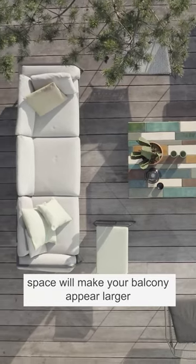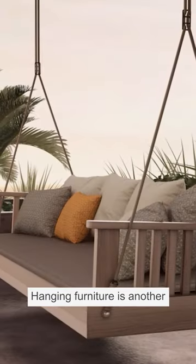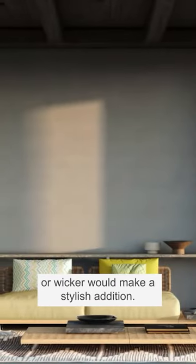Freeing up floor space will make your balcony appear larger, and mirrors can create the illusion of space too. Hanging furniture is another great idea — a swing seat or a 70s-inspired egg chair in bamboo or wicker would make a stylish addition.